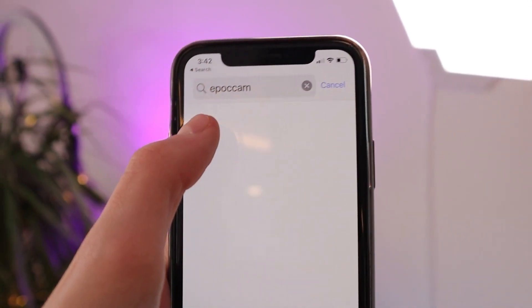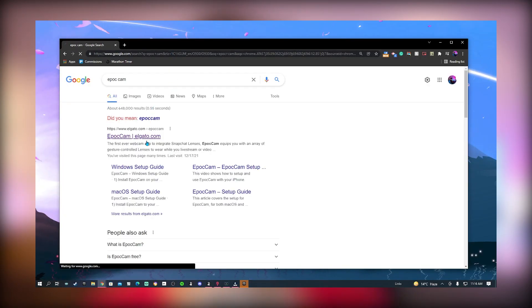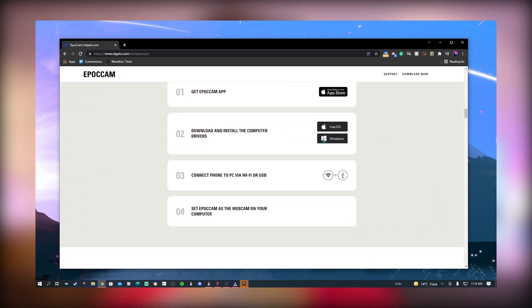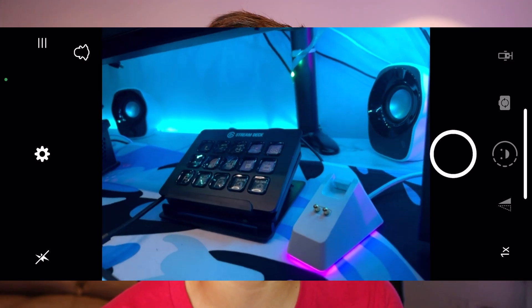If you don't have a webcam, here's a way to get a free webcam that looks better than most webcams. You can use a spare phone or even your current phone — download an app called EpochCam on your phone and also on your PC. It's by the same brand as Elgato. The free version comes with a watermark, but for $7 you can get the upgraded version with a lot more. With this, you're using your phone's camera, and if you have a good iPhone or Android with portrait mode, you can use that. You can also switch between wide, zoom, and normal cameras for different angles during your stream.